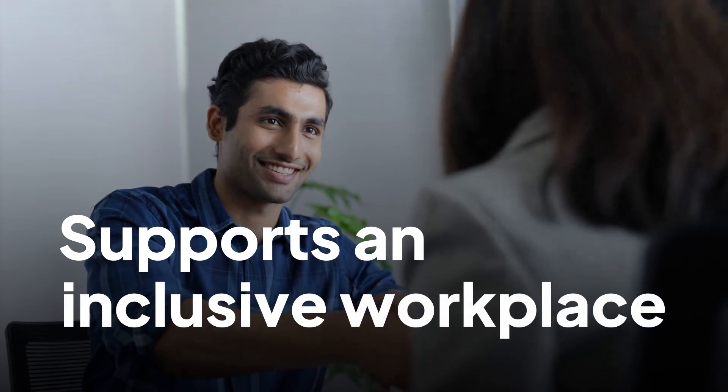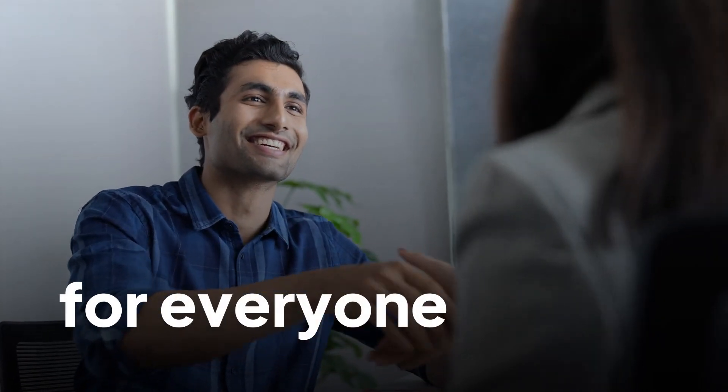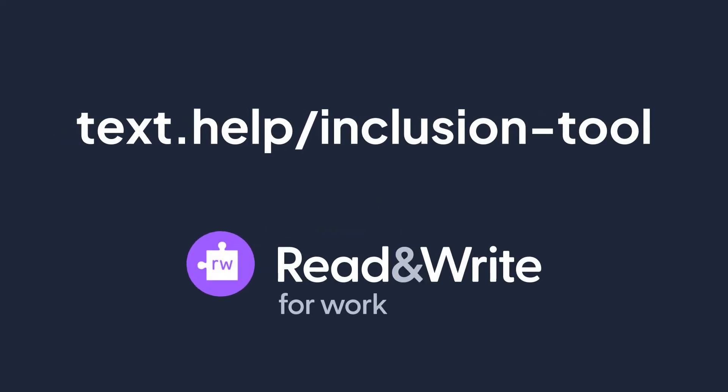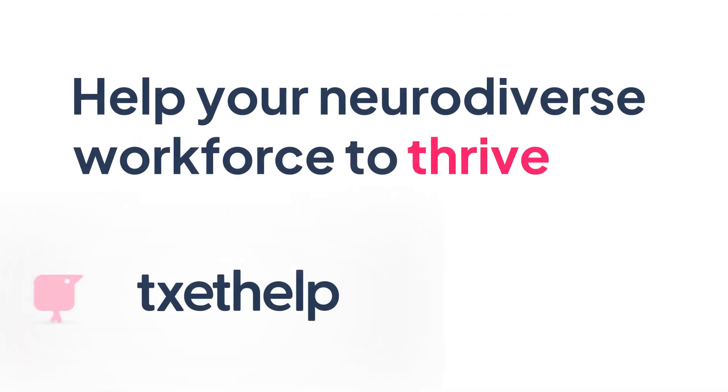It helps to create an inclusive workplace, making it easier to attract and retain diverse talent. Discover all the benefits of Read&Write — visit text.help/inclusion-tool. Help your neurodiverse workforce to thrive.